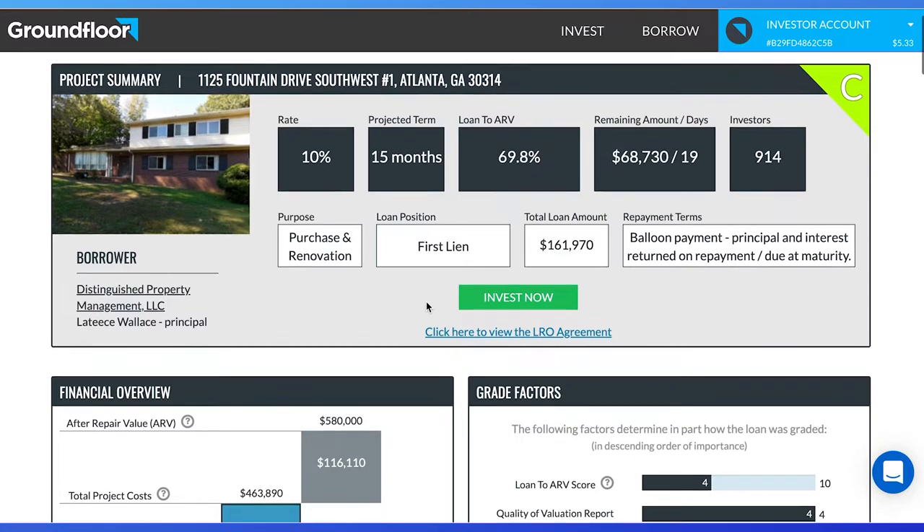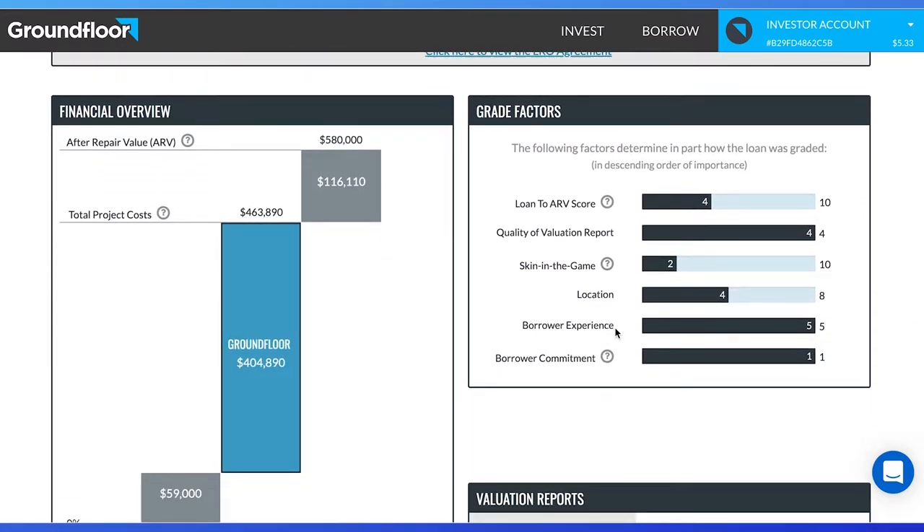Last, we will look at the borrower. We will look at borrower experience, which is how much experience the borrower has with fix and flips and how many times they have used and paid back Groundfloor. This is a five out of five, which is excellent. We then look at commitment — is the borrower doing this as a part-time or full-time project? If this is a side hustle, the rating will be zero. But in this case, the borrower is working on this full-time and has a one out of one rating.